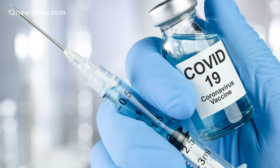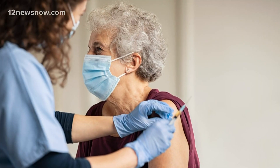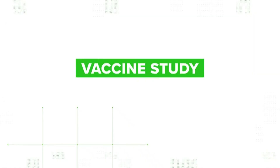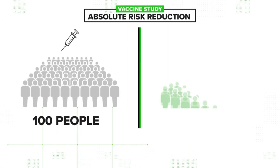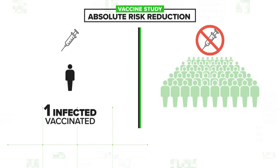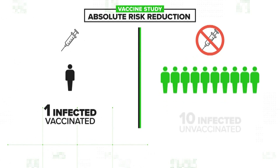In the context of COVID, Kistler explains that absolute risk reduction compares how much your risk reduces by getting a vaccine. For example, let's say there's a vaccine study where 100 people got the shot and 100 did not. In the vaccine group, just one person got sick, whereas in the placebo group, 10 people got it.